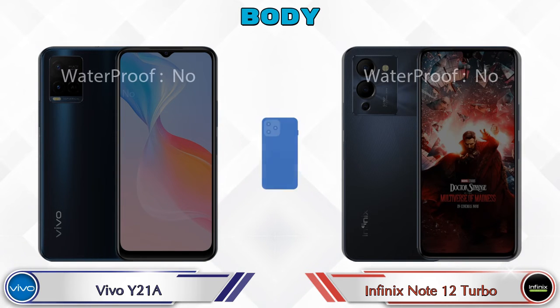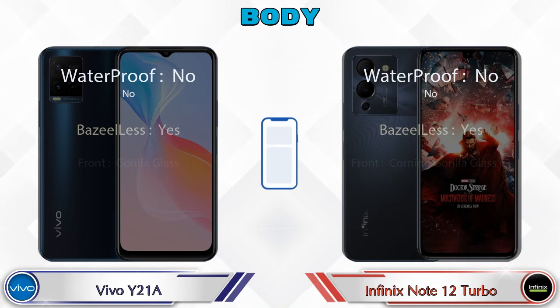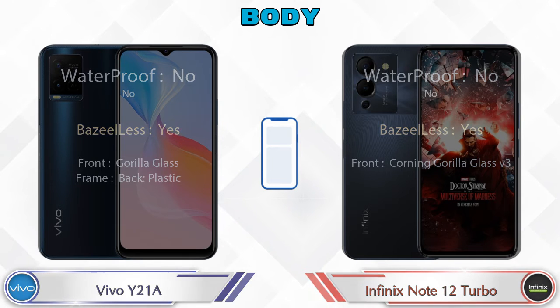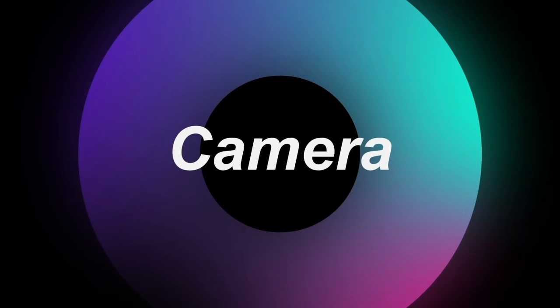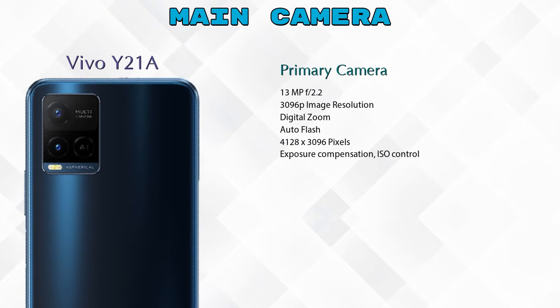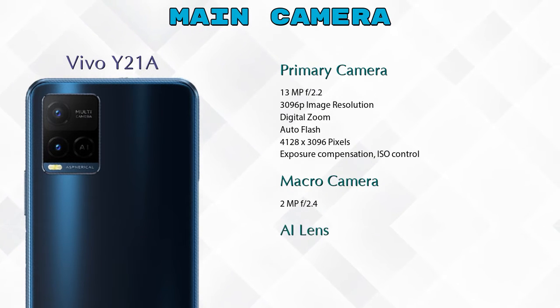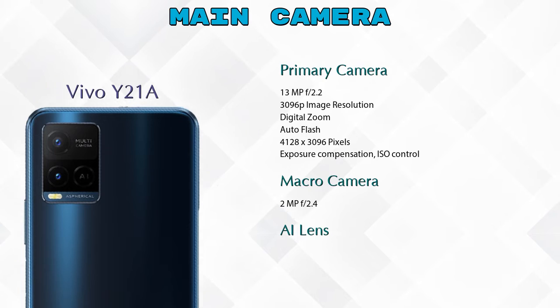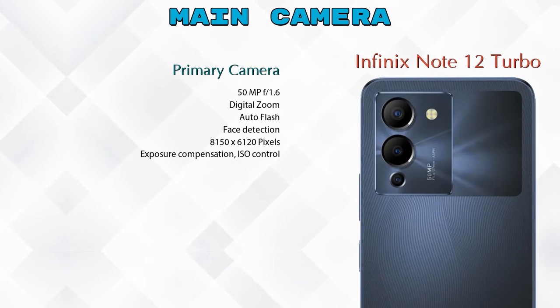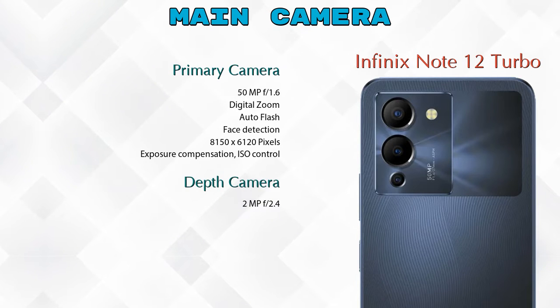Here is the complete detail of the body of both phones. Let's see the detail about our favorite feature: camera. First, talking about the rear camera, we can see 3 cameras in Y21A: primary camera, macro camera, and AI lens. In Note 12 Turbo we can see 2 cameras: primary camera and depth camera.